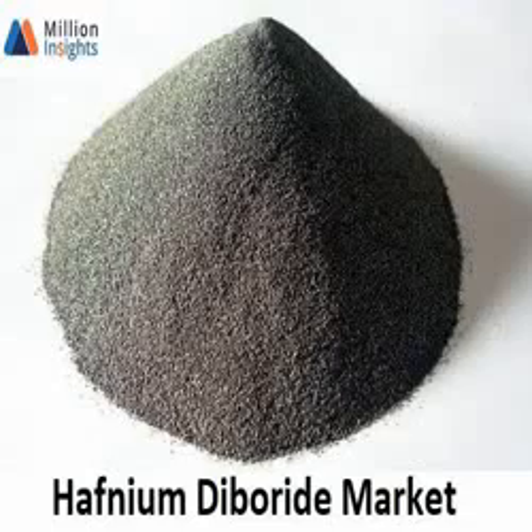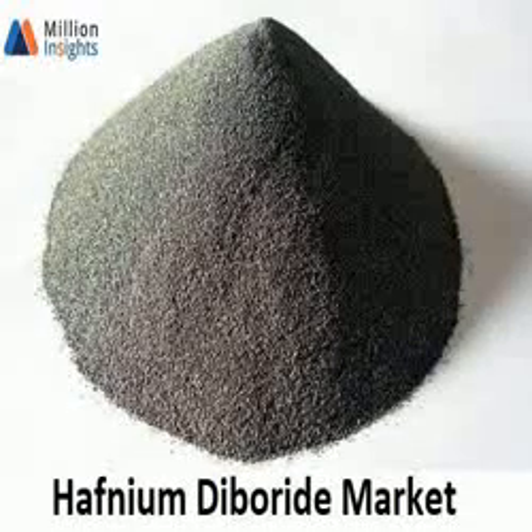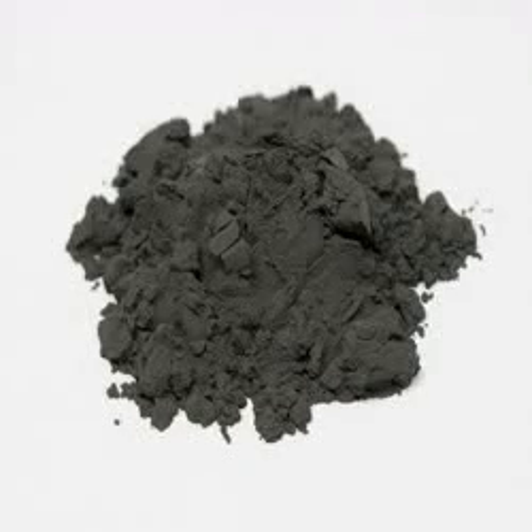Hafnium diboride is often combined with carbon, boron, silicon, silicon carbide, and/or nickel to improve the consolidation of the hafnium diboride powder — a process called sintering.